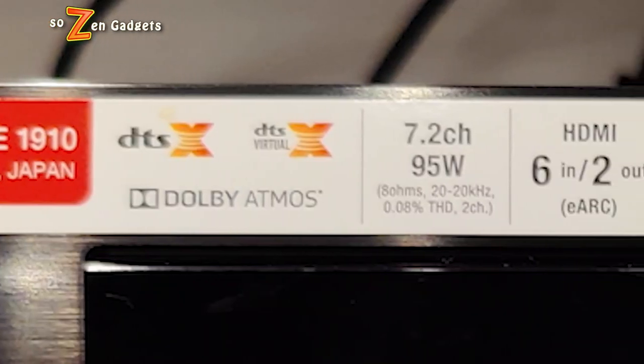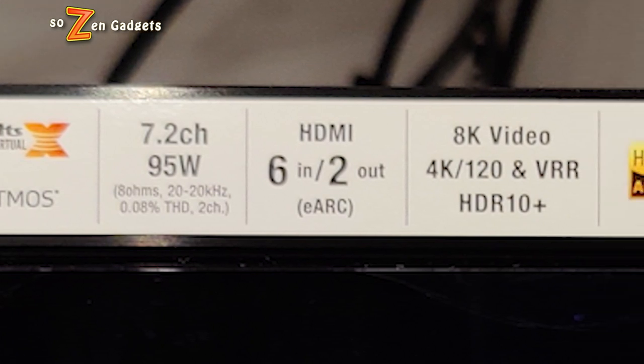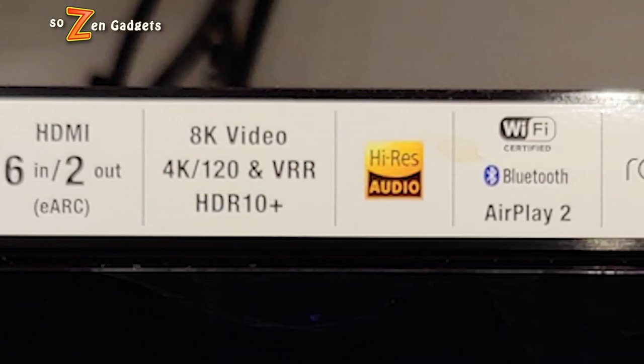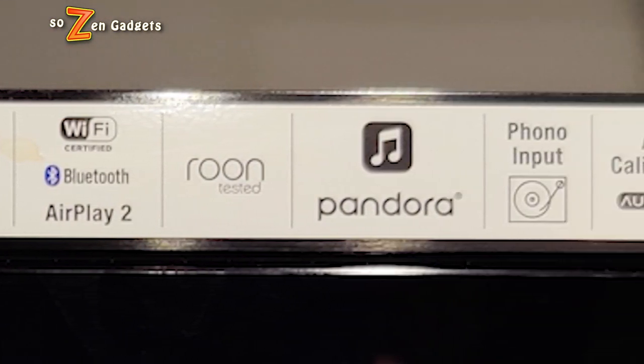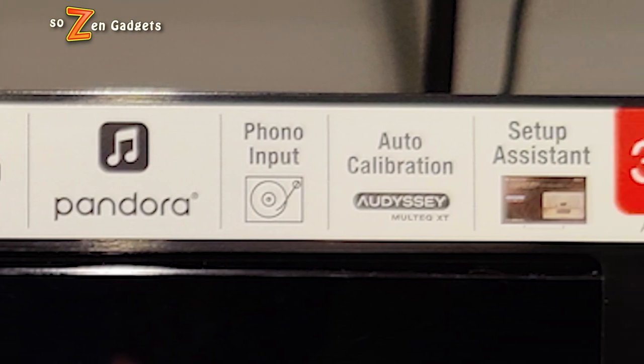So why am I buying this new receiver other than the HDMI inputs? I want Dolby Atmos. I want 4K and 8K video support. I want multiple HDMI inputs with ARC and eARC capabilities so I have one cable running from my audio source to my AVR and can use the volume on the original source. I like the 7.2 channel capabilities even though I only have one sub — it gives me upgrade room. This has Bluetooth, Wi-Fi, voice support, smart assistant support, multi-room capabilities, and a bunch of Dolby and DTS modes.